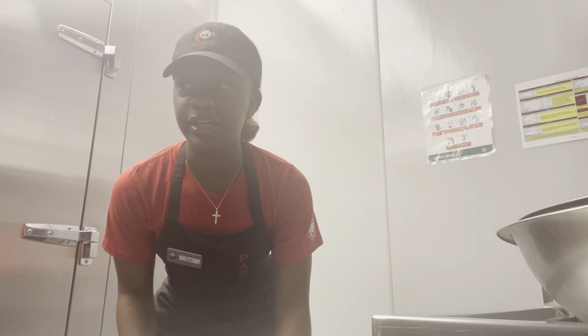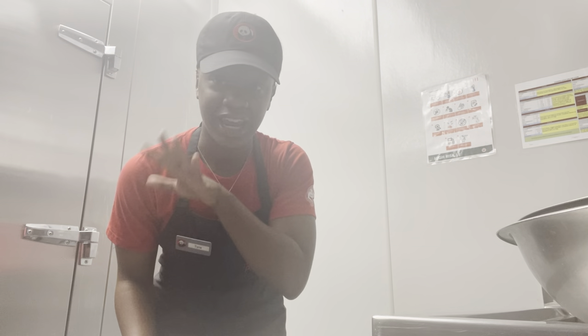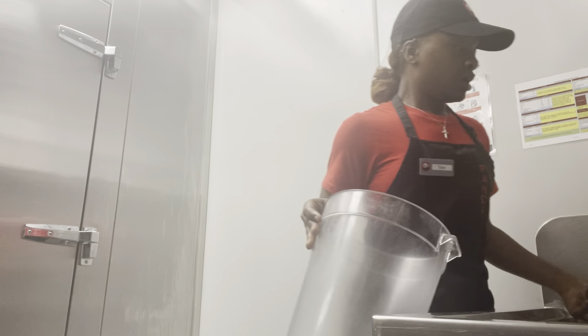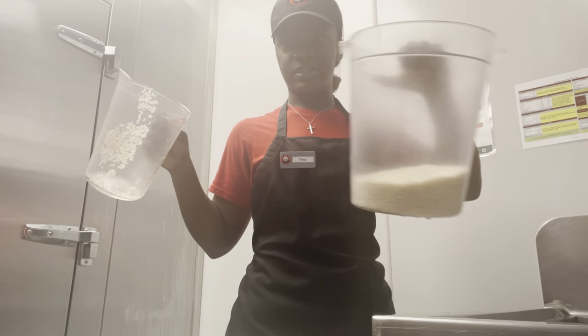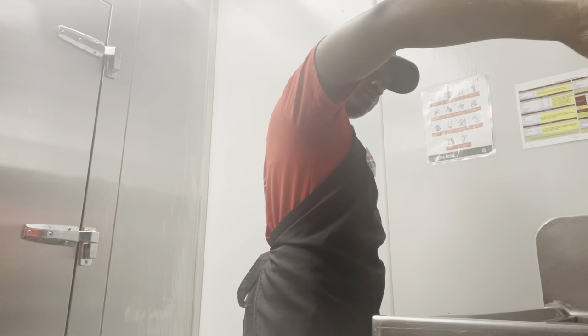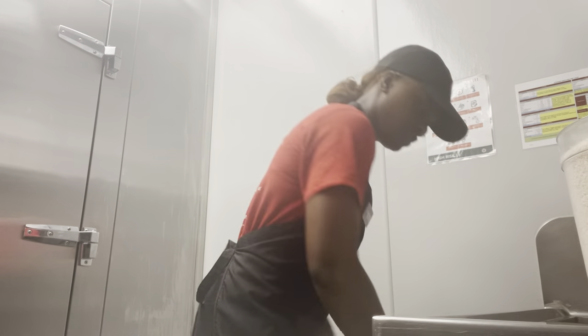I'm just gonna say this real quick — if the video cuts out of nowhere, that's because my manager came back and I'm not gonna be able to vlog anymore, so I'm just trying to hurry and show y'all everything I do in the morning before he comes back. You gotta scoop your rice and put it in this pan — you want it to reach to this line.